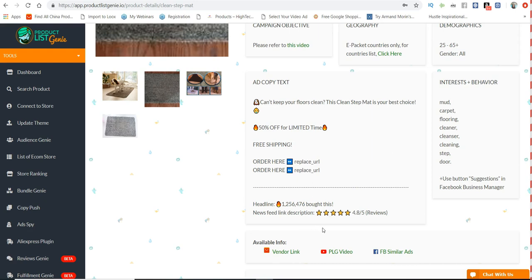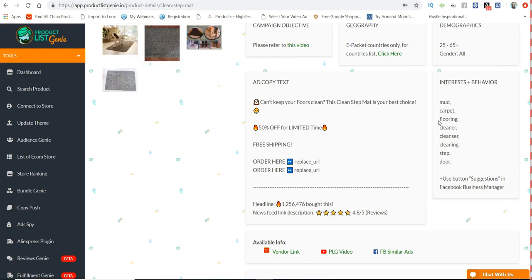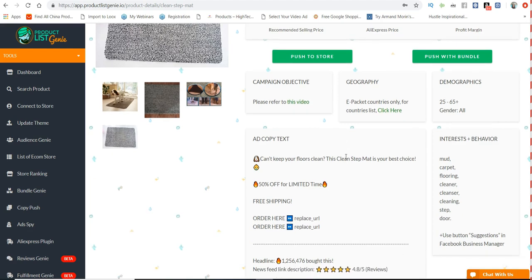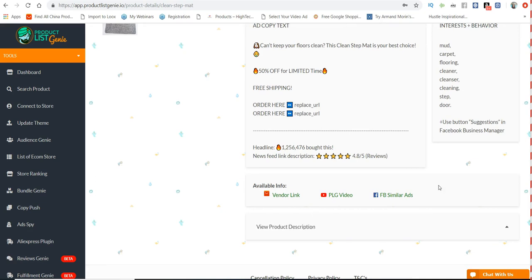Not only did they give us ad copy, but they also gave us interests to start with so we know who to target. As you can see, this is a carpet product for people who are dog owners or people who work in muddy or dirty places. They have interests like mud, carpet, flooring, cleaner, cleanser, cleaning step, indoor — and once you put all of this into the Facebook interest targeting it's going to populate more highly targeted interests, so you can find the exact target market for this product. Nobody's doing this kind of stuff on the market right now.